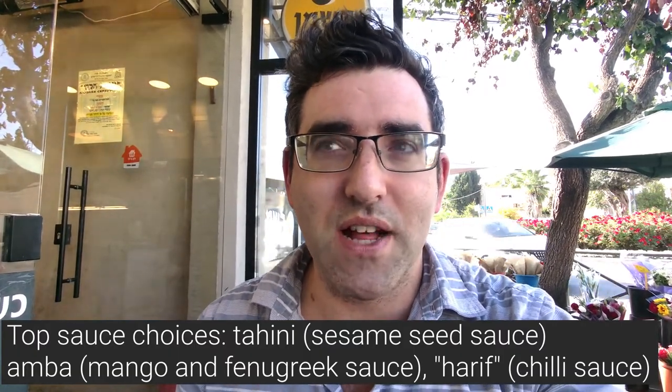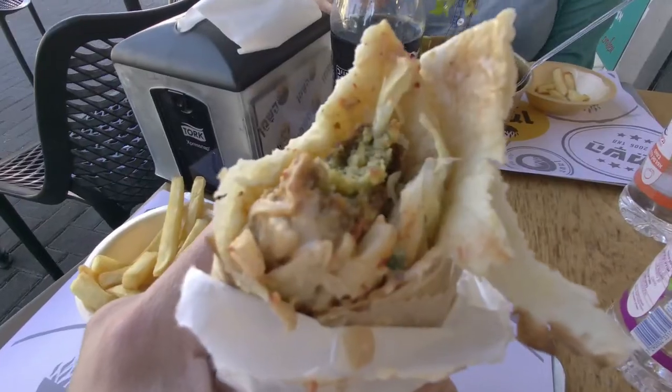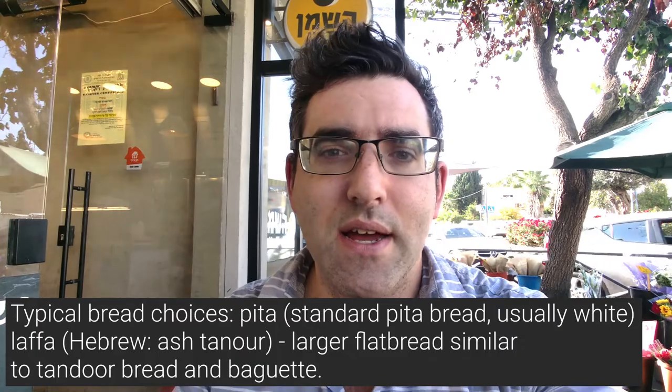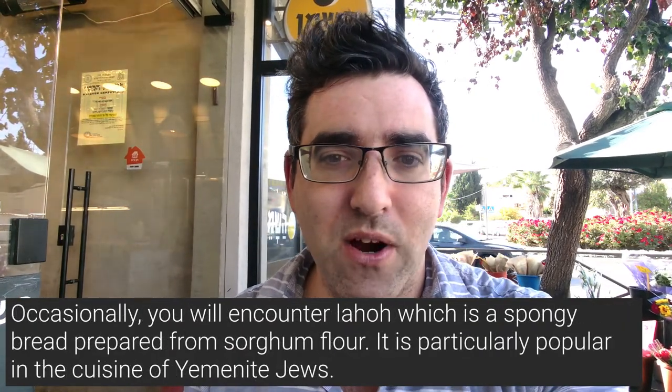They put it all together in front of you — you tell the guy what you want. My wife went for a shawarma in salad, which is one of the options. You can also get your shawarma on a plate, or you can get shawarma in pita or laffa. Laffa is also called laf in Hebrew — it's like a flatbread, so it's a bigger portion size and typically costs a little bit more. So this is Hashemain. I'm going to tuck into some food and show you guys some of the ingredients if you want to order your own falafel in Hebrew.